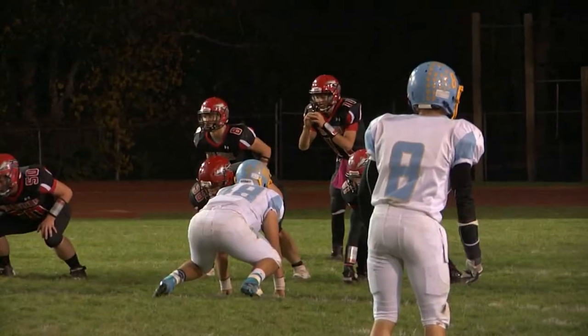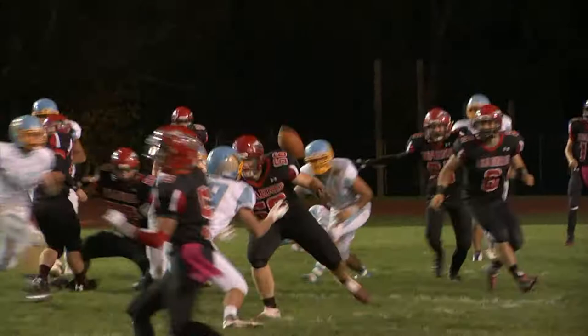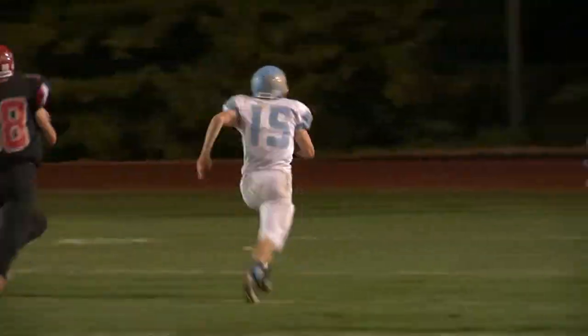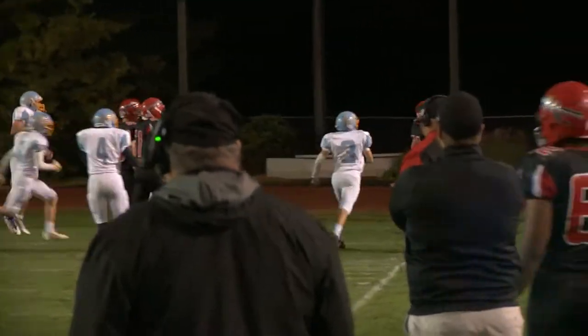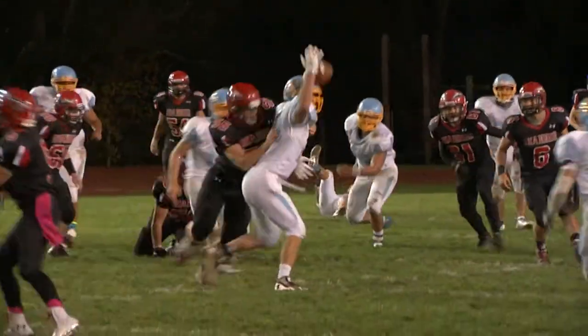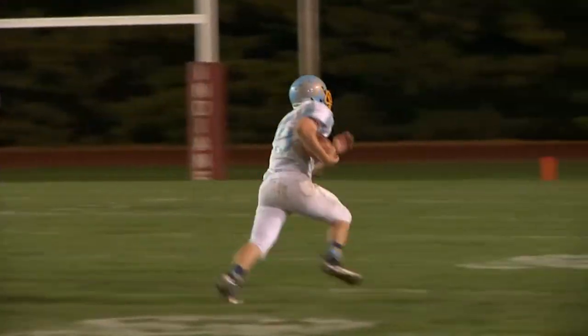Then watch this — craziest play of the night. The pass by Shawnee hits four different guys before Chase Clark comes down with it and takes it in for a touchdown, 28-0 Bath. Watch the slow motion replay of this pick-six: one, two — hits the back of an Indian, then a Bath player, and then there's Clark to pick it out of the air. What a play.